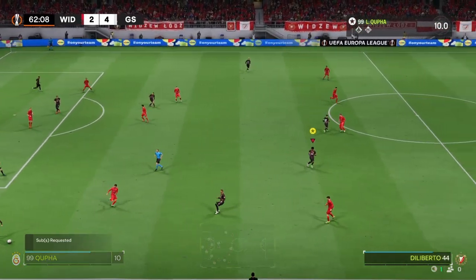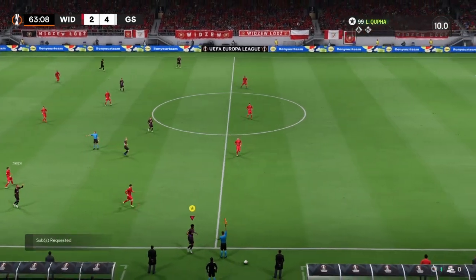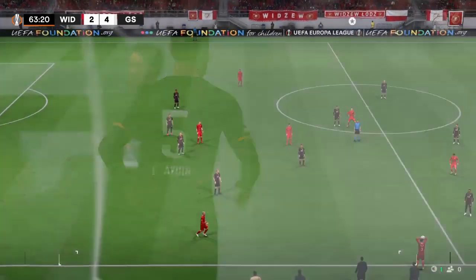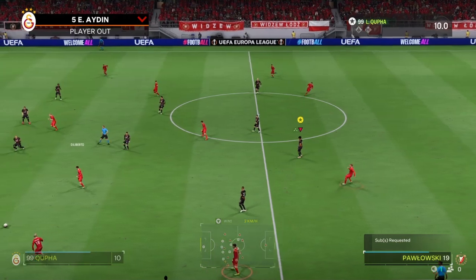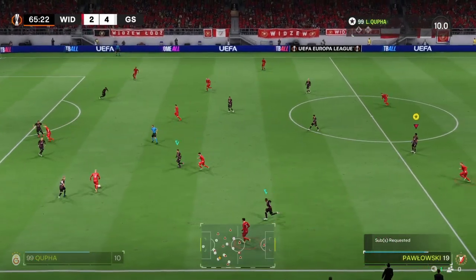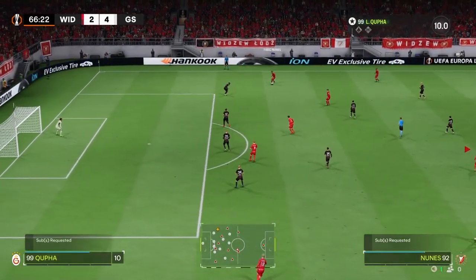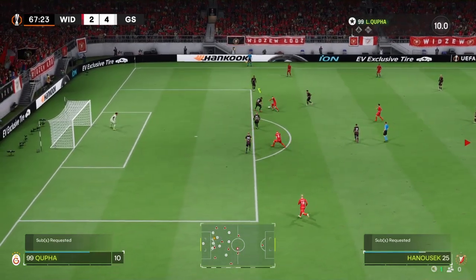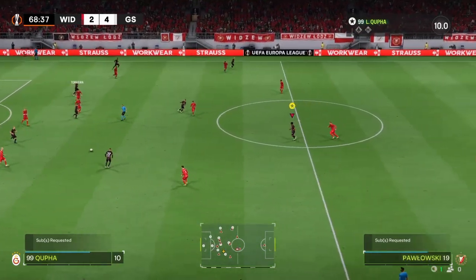That's how to do it inside your own penalty area. Keeping it on the ground. Slightly off target, however. They've decided that now is the time to go to the bench. Well, that ball looks promising. Good ball to switch the play. He read the situation defensively and did his job.